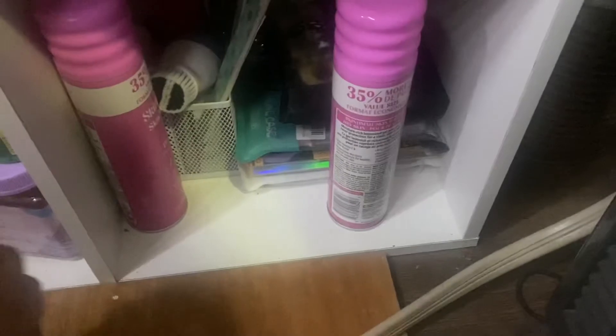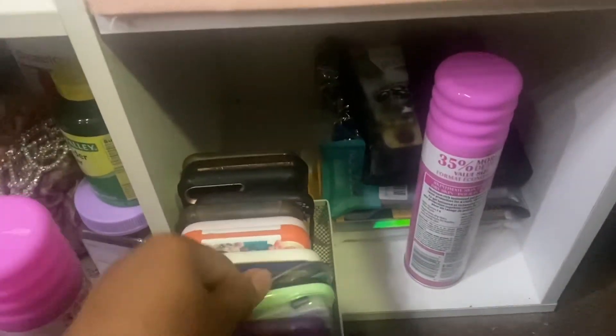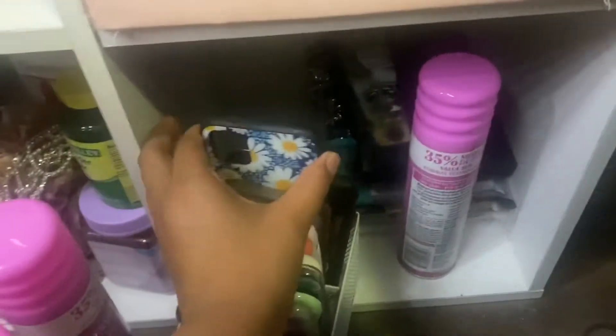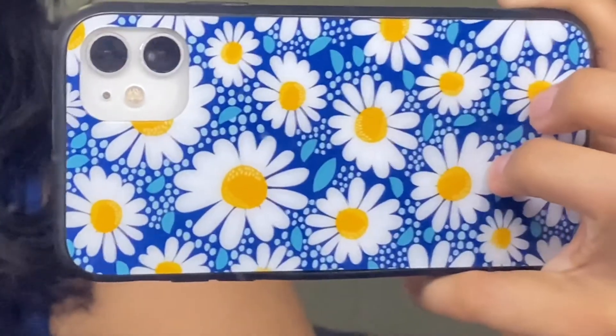I'm also going to change my phone case because I love changing my phone case. I'm wearing blue, so I'm choosing between two options. This one isn't broken so I'll use this one — it looks really cute with my nails.